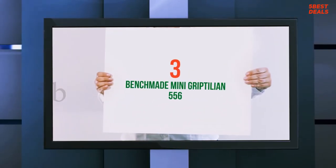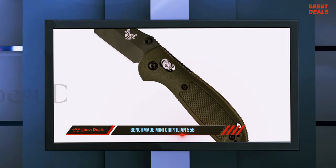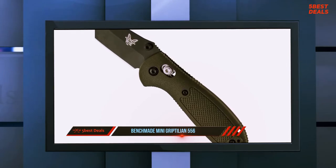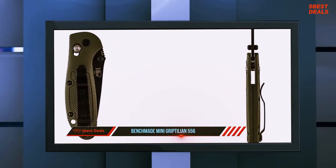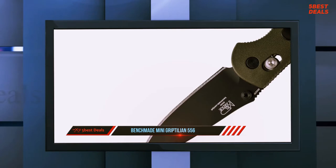Halfway through our list at number three is the Benchmade Mini Griptilian 556. When you look for a go-to EDC knife recommendation, the Benchmade Mini Griptilian is bound to come up. It's widely regarded as one of the best EDC knives for your money, thanks to its ideal compact size, quality materials and construction, useful blade shape, and excellent ambidextrous locking system.